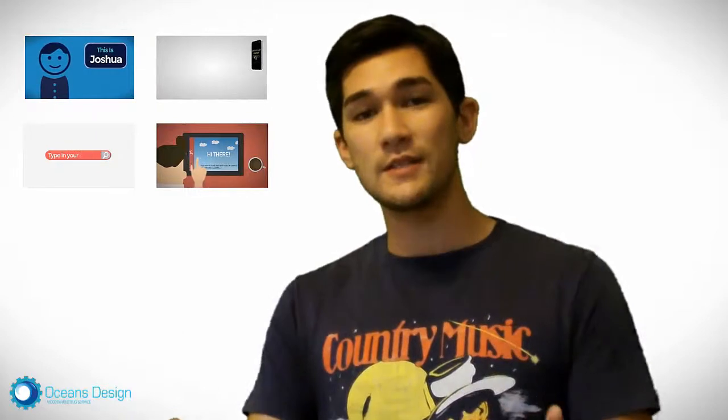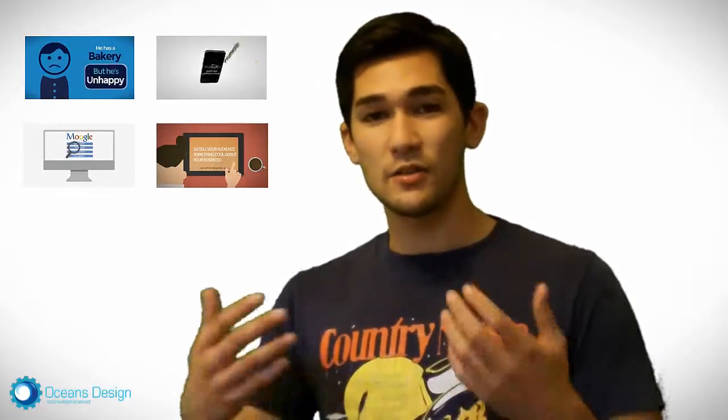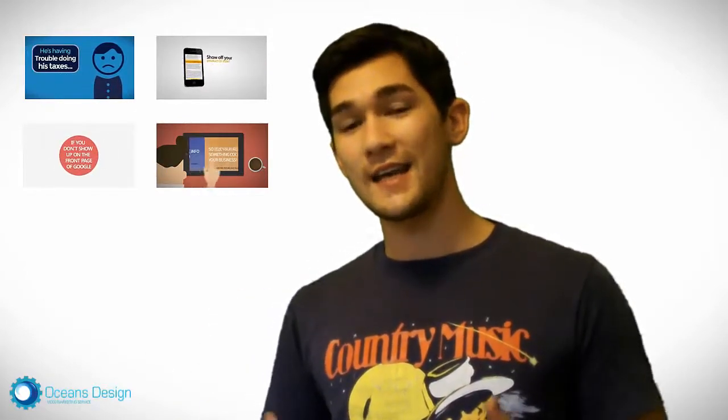So what I came up with is I designed a whole bunch of done-for-you video templates that any business can take and edit, add in their own images or own text and create these videos themselves. You can have your video done within 10-20 minutes and it also comes with step-by-step tutorial videos showing you exactly how you can edit these templates.